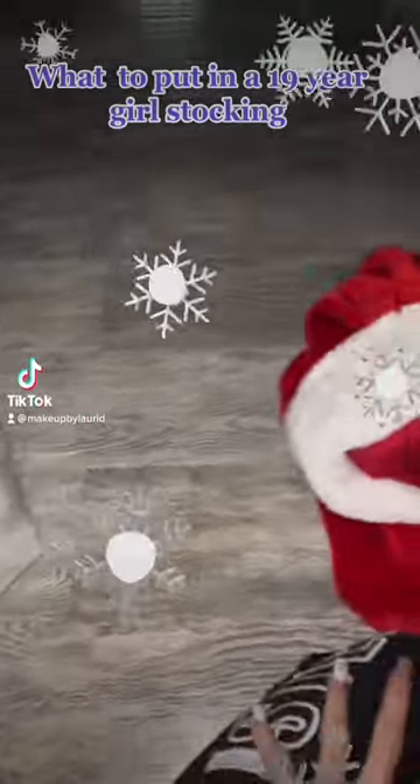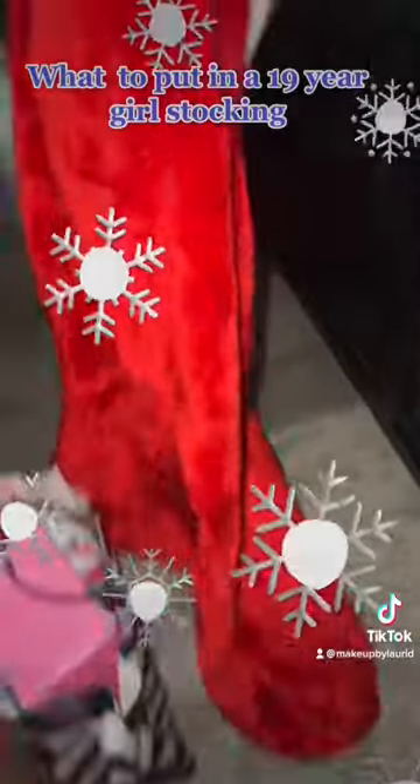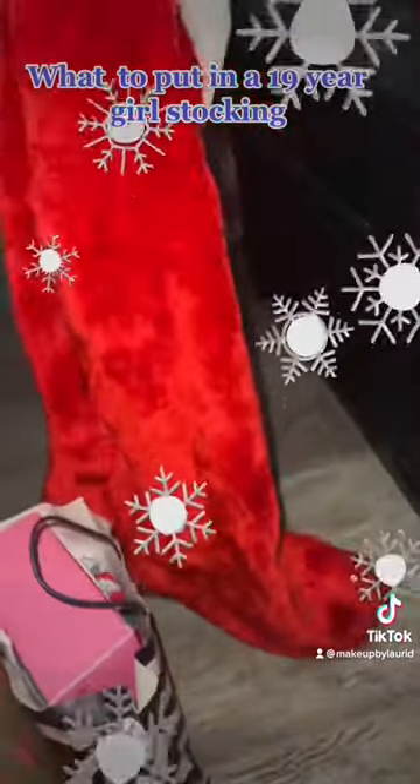What I put in my daughter's stocking — she's 19. Let's see what we have. Of course the cat has to be in on this. Look how big the stocking is, and since she's been little I've had to fill the whole thing.